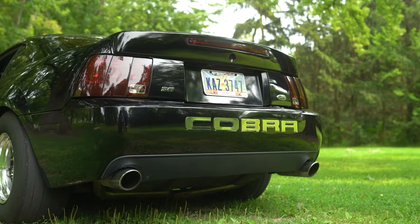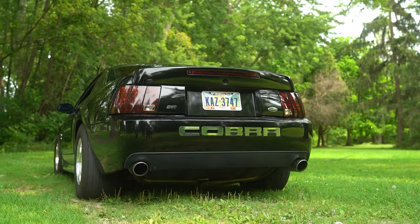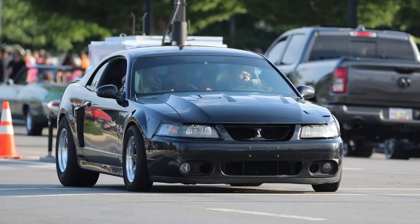For suspension on the front we've got Strange front coilovers, and on the back it's just got H&R lowering springs. Next up is going to be Viking coilovers to help it plant a little more at the track.